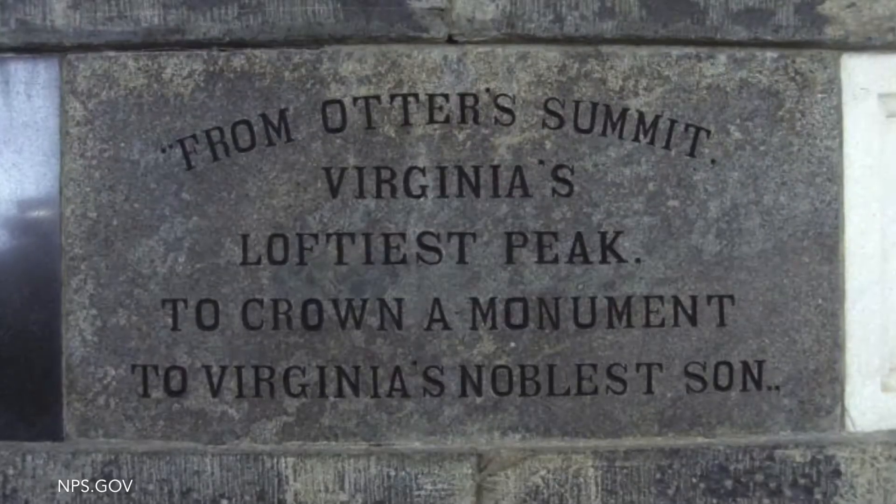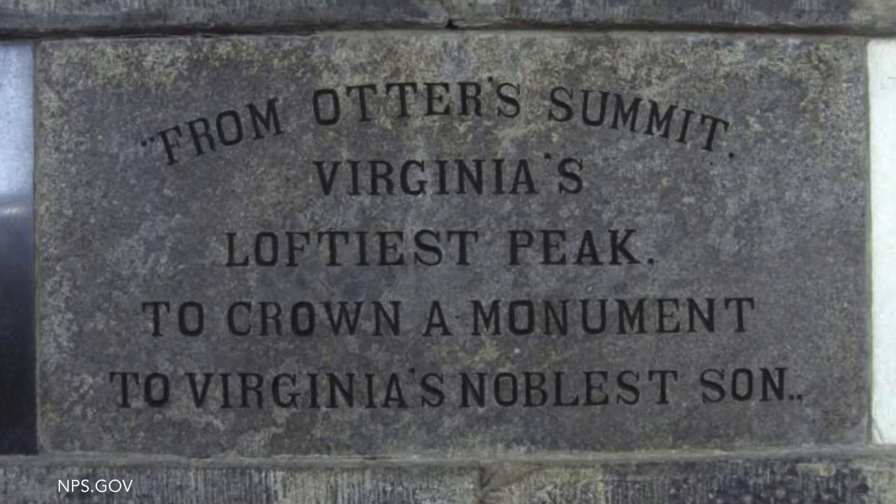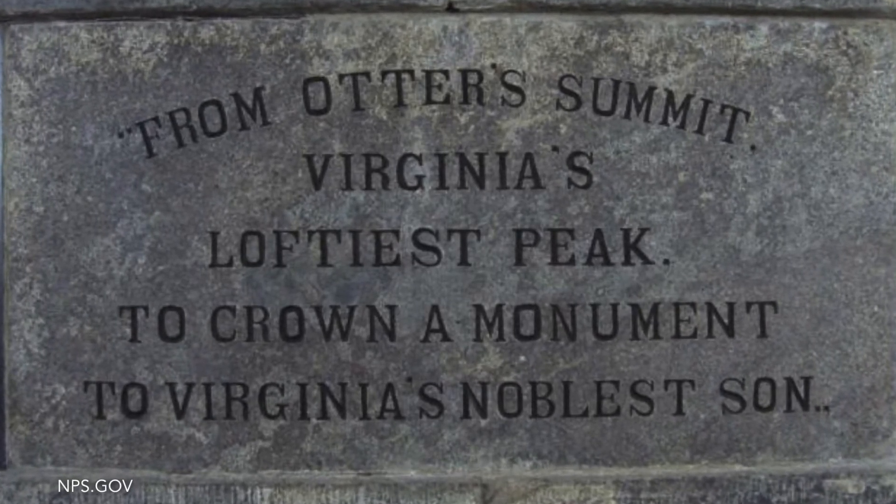In fact, the relief is so high compared to the surrounding area that Thomas Jefferson thought Sharp Top was the tallest mountain in Virginia, and he sent off a block of charnockite as Virginia's contribution to the Washington Monument.